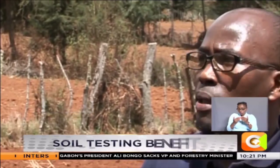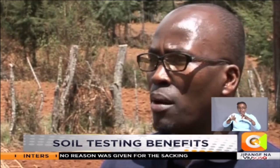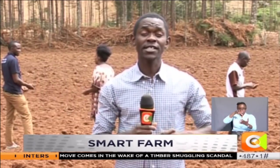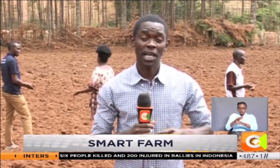Soil testing enables the farmer to know the levels of nutrients in their farm and the challenges they're likely to encounter. After analysis, the lab is able to give recommendations, so the farmer is able to budget and plan which inputs to buy and how much of those inputs to buy. Knowing the accurate status of the soil remains critical for any potential farmer, and the costs associated with the entire process depend on the type of analysis.